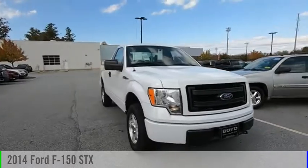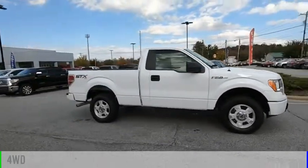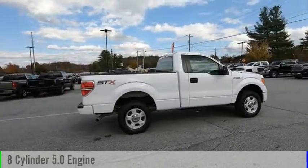Stop by and take a look at the 2014 F-150. This vehicle is powered by a four-wheel drive, eight-cylinder, 5.0-liter engine.